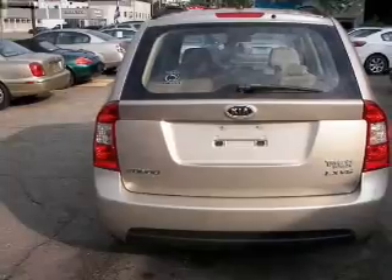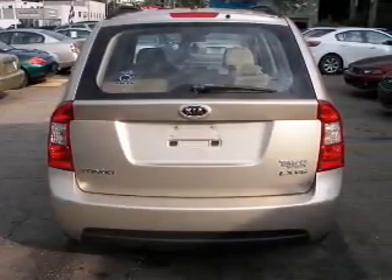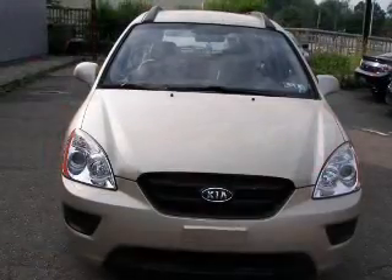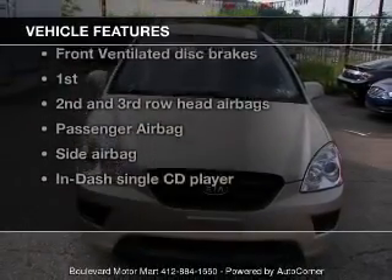Stand out from the crowd with premium wheels. Treat yourself to the splendor of a premium sound system. You will appreciate the safety feature of anti-lock brakes, and with these notable features, you won't want to miss out on the opportunity to own this amazing ride.